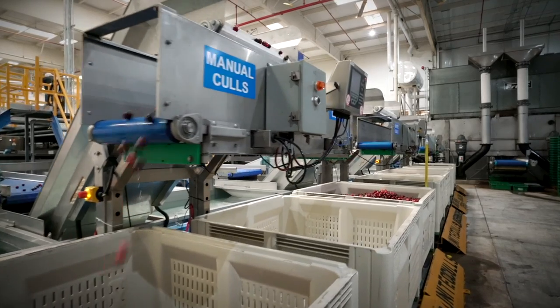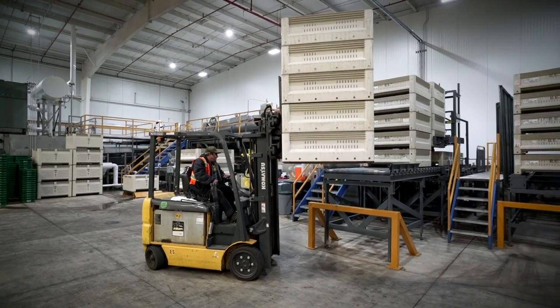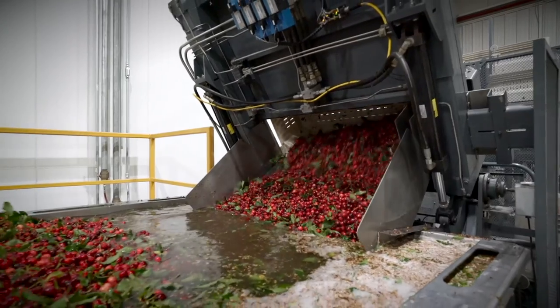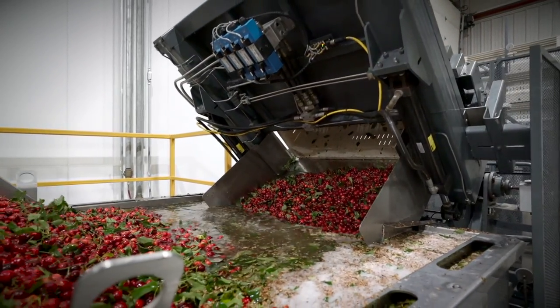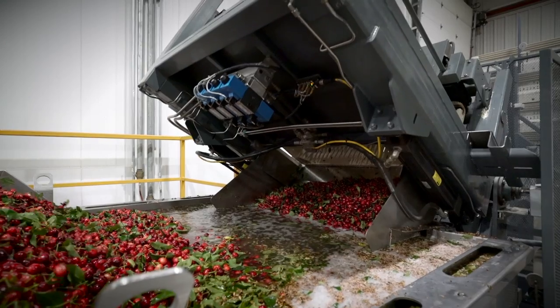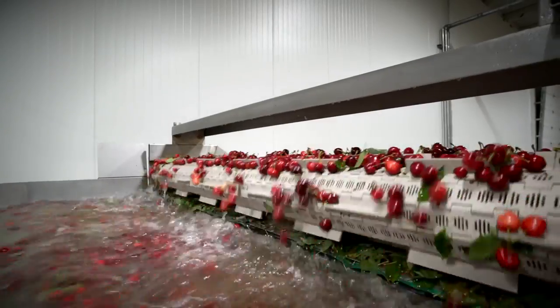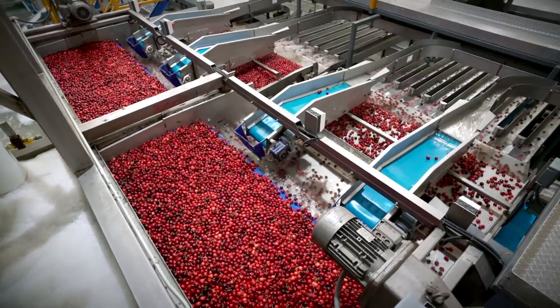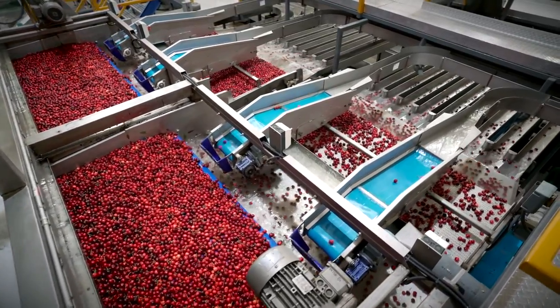Where that starts is at the bin dump. As we bring the cherries out of the cooler onto the processing line we weigh every single bin. First we submerge that bin into a tank of cold water which very gently removes those cherries from the bin. Cherries that have sugar and are good quality will sink in water. Sticks, leaves, and cherries that don't have any sugar or white cherries will float to the top — that's the quickest way we can separate those things away from the good fruit.